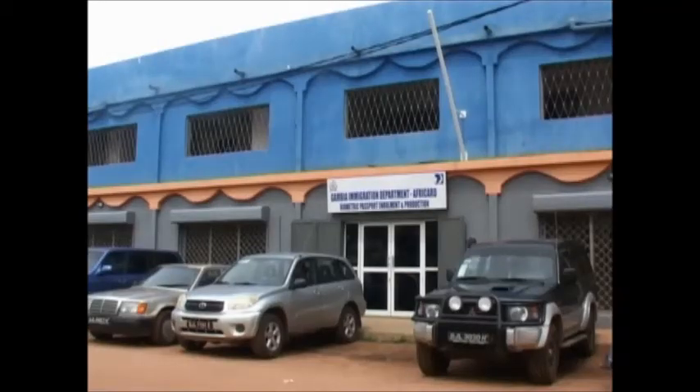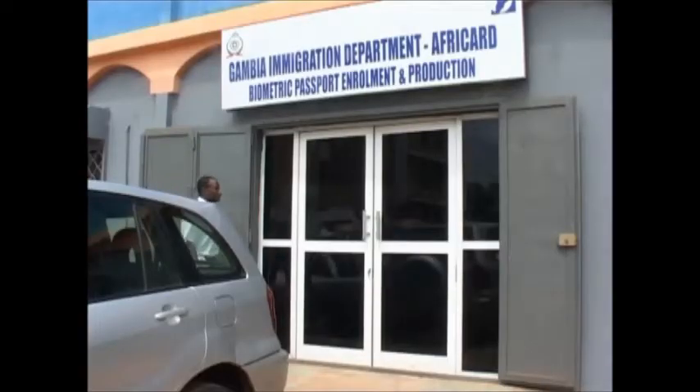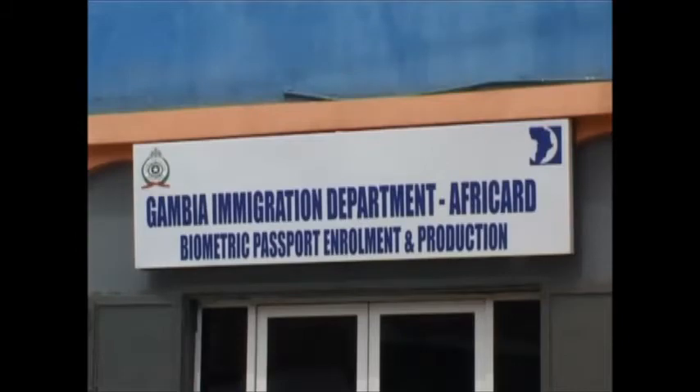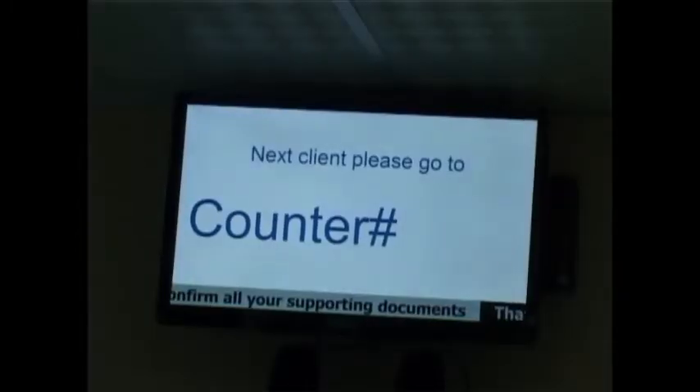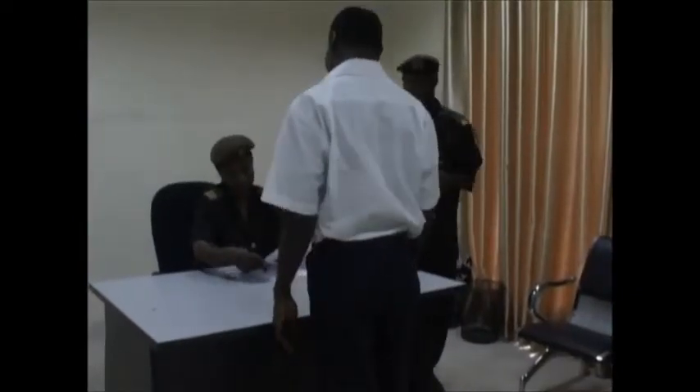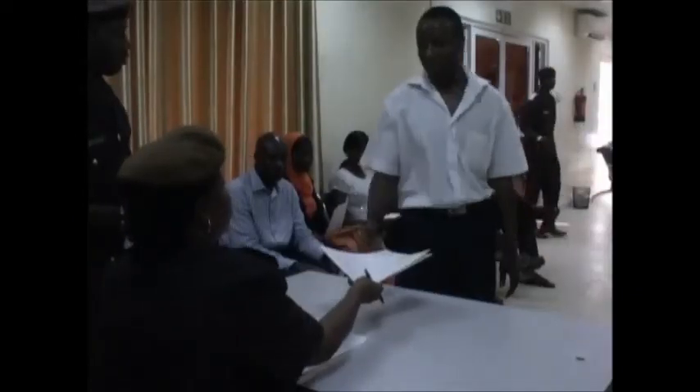All applicants must appear in person at the designated centre to process their applied passport. Submit your completed application form at our Enrolment office at 7 Ecowas Avenue, along with passport payment receipt, national biometric ID card, copy of your birth certificate or certificate signed by an Alkalo or a SAFO, and your old passport for renewals or replacements.